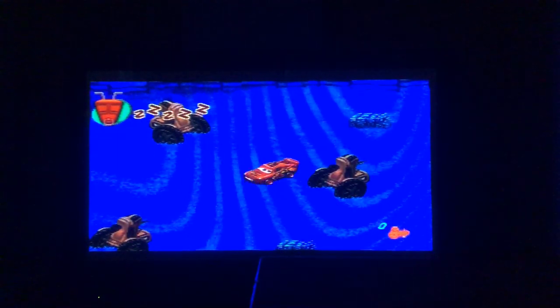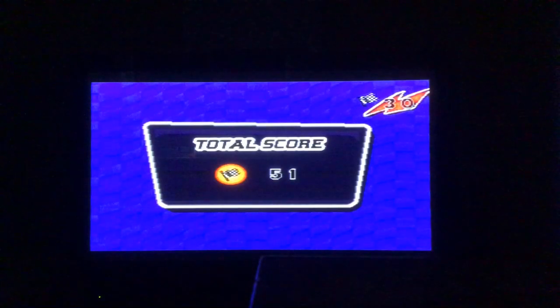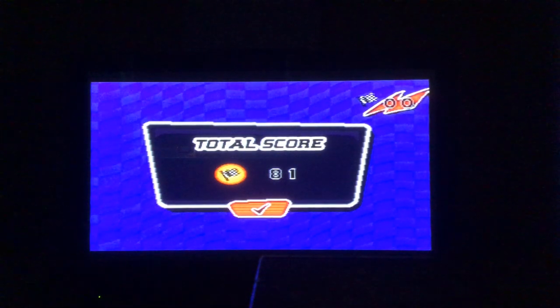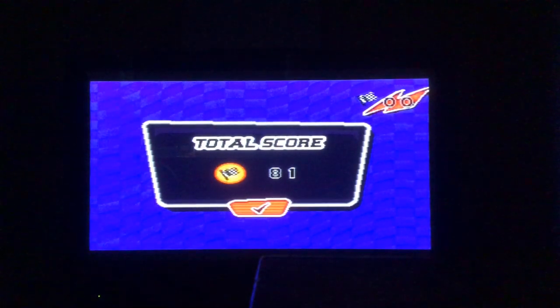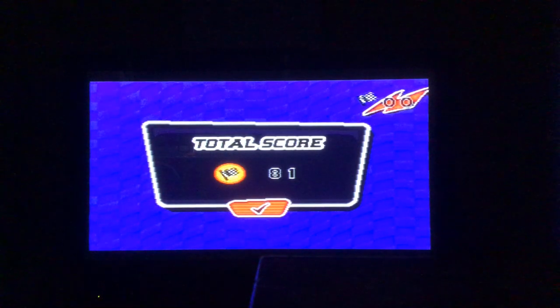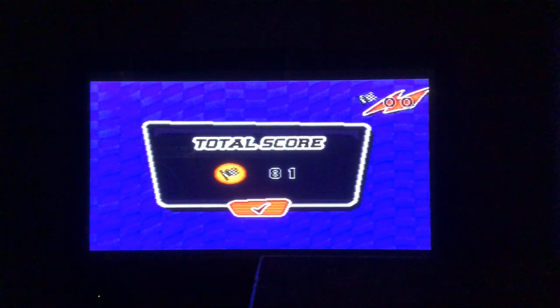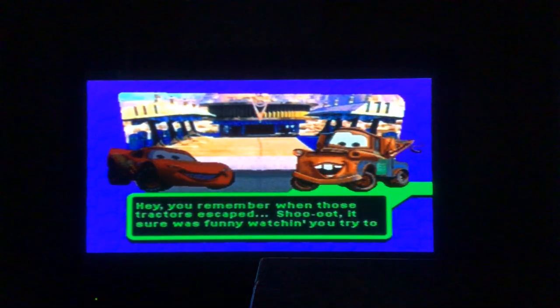Eight plus one equals nine. All six tractors are tipped — we scored 81. Now it's time for Tractor Roundup, where Lightning McQueen rounds up the tractors and herds them into the pen. In the difficult level, we're going to use map observation and direction skills and round up eight tractors.